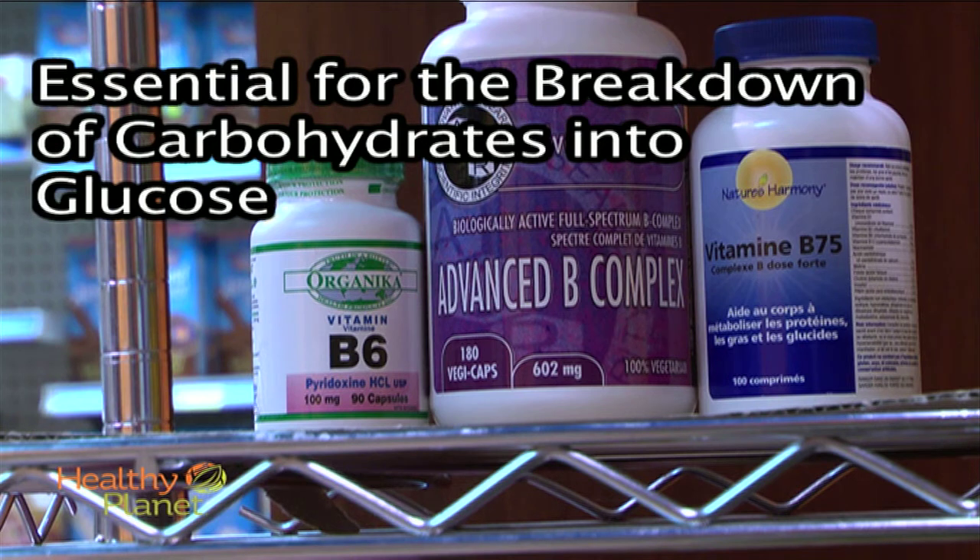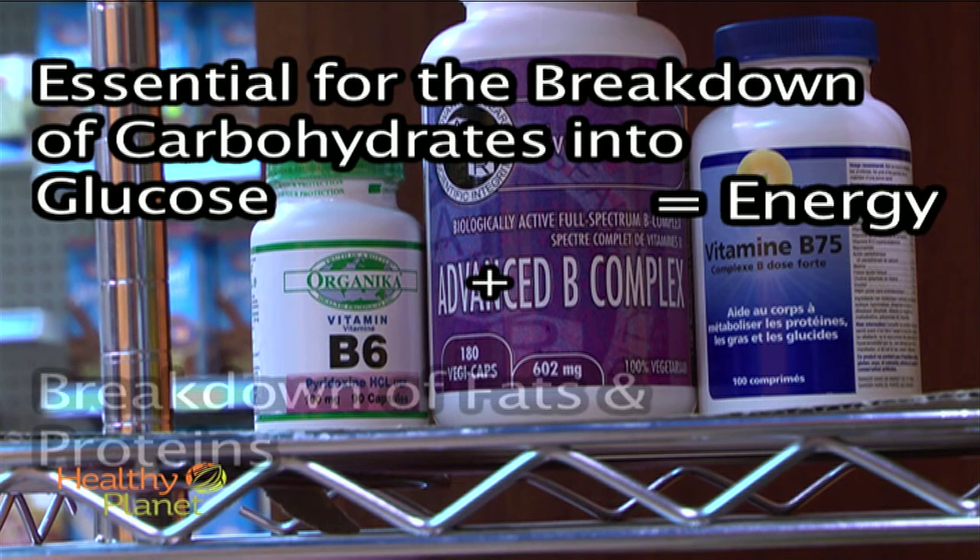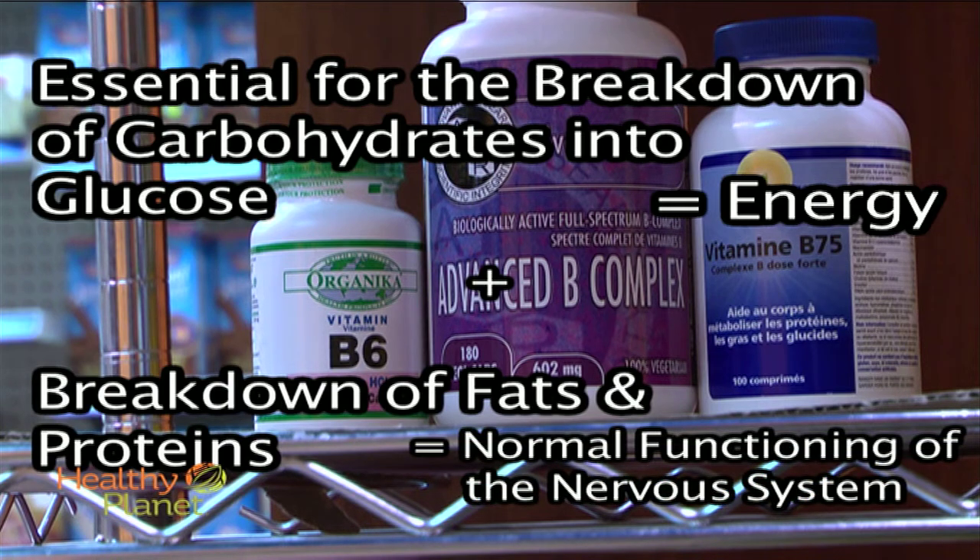Vitamin B's are essential for the breakdown of carbohydrates into glucose, which provides energy for the body, and the breakdown of fats and proteins, which aids the normal functioning of the nervous system.